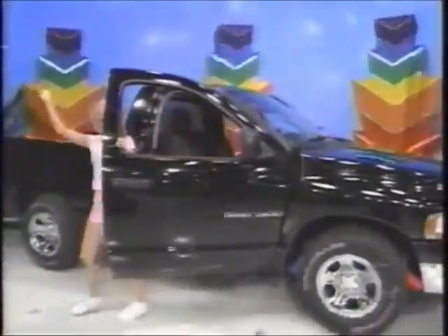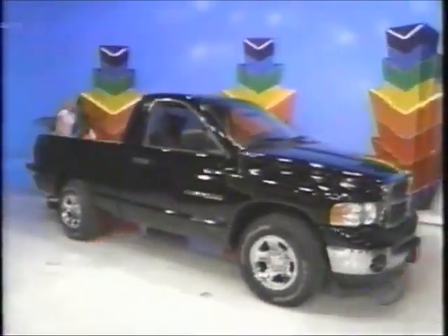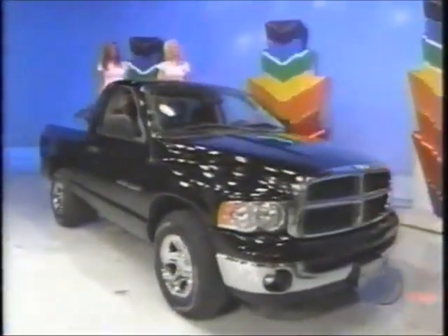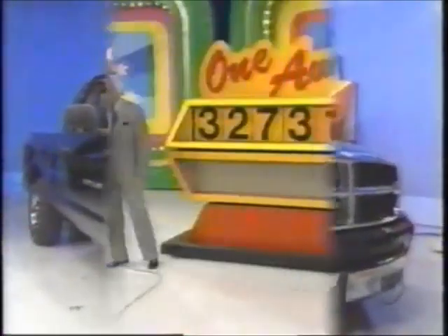It's a brand new 2003 Dodge Ram 1500 SLT Regular Cab. This all-purpose truck has all the power, towing, and cargo capacity you'll ever need. Comes with the trailer tow group, five-speed automatic transmission, rear sliding window, all-season tires, plus auto-dim rear view mirror. Make some noise as you rev the engine on your brand new truck!